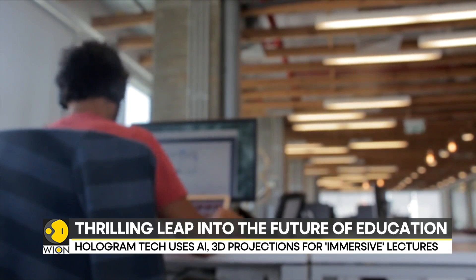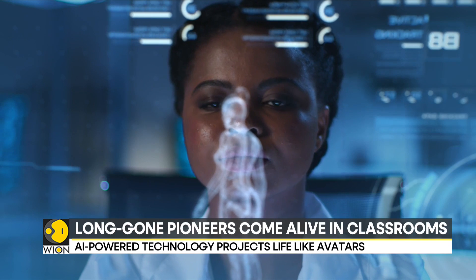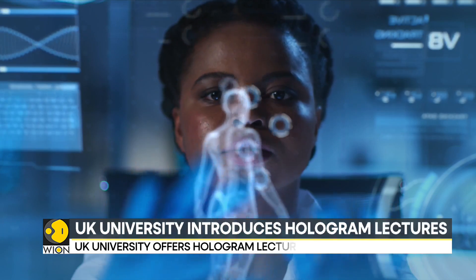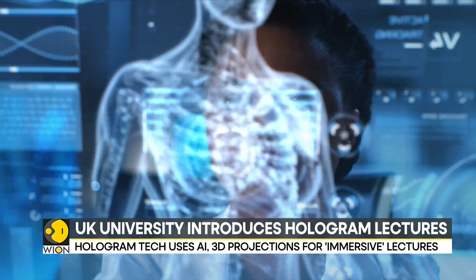The university intends to integrate this technology into its curriculum in 2025. A Los Angeles-based company called Proto, which produces box-based holographic units, is serving major companies to reduce the need for travel in corporate meetings.